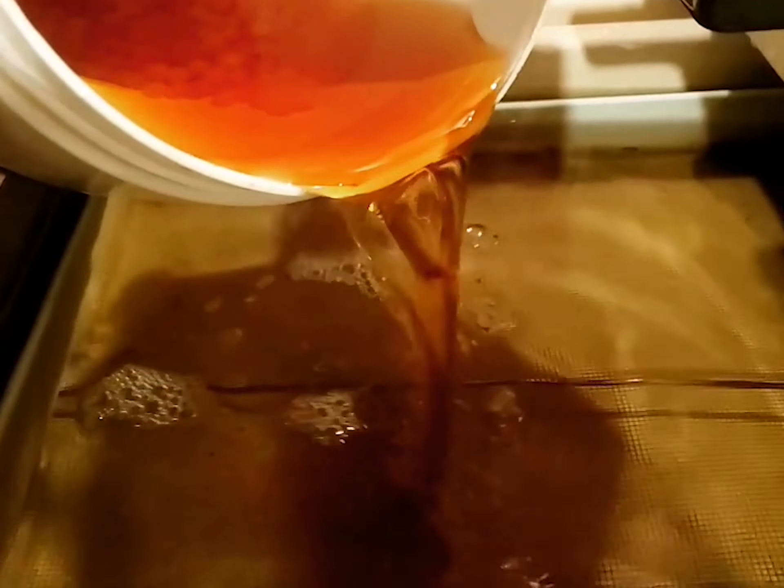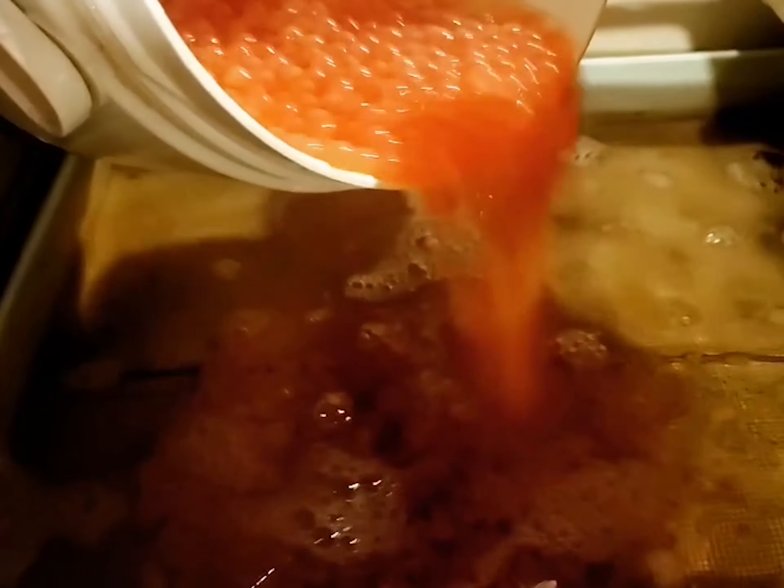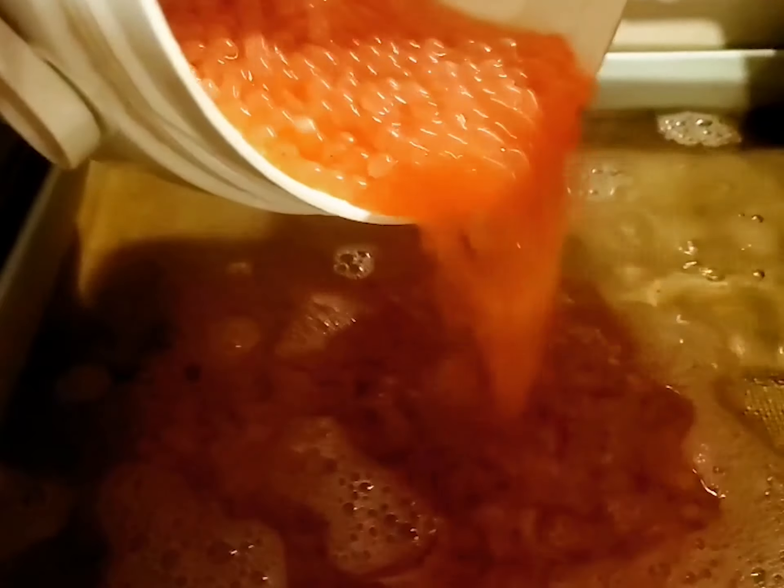Fertilized Atlantic salmon eggs are delivered to the Downey Salmon Federation's conservation hatcheries from the U.S. Fish and Wildlife's Craig Brook National Fish Hatchery. Eggs are disinfected and laid down in heat stacks.